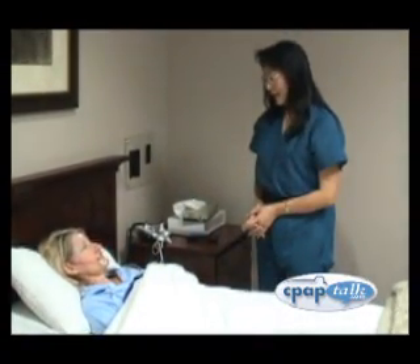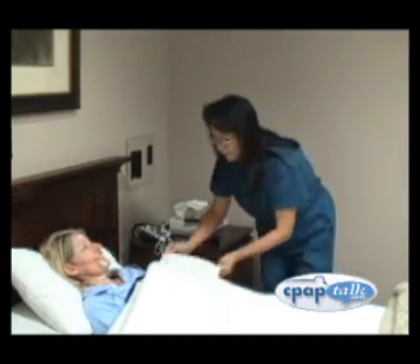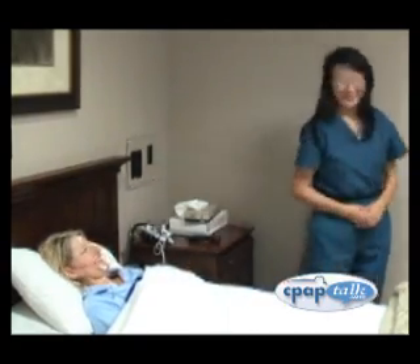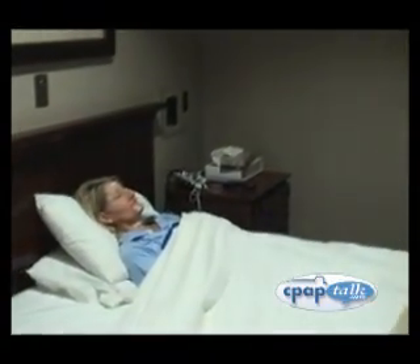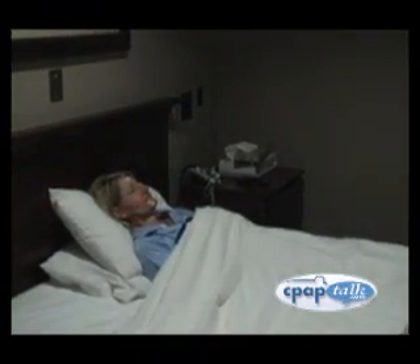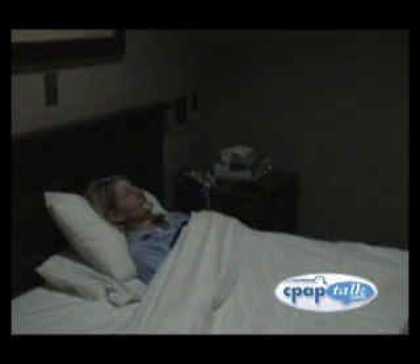Now it is lights out, time to relax and get some rest. Your technician is monitoring your data for quality and any sleep disorders. Their job is to keep you safe while fully documenting your sleep. All those probes you put on are now collecting data that will provide a detailed story of your night's sleep. A definitive diagnosis can be made later by a physician sleep specialist using the data collected.